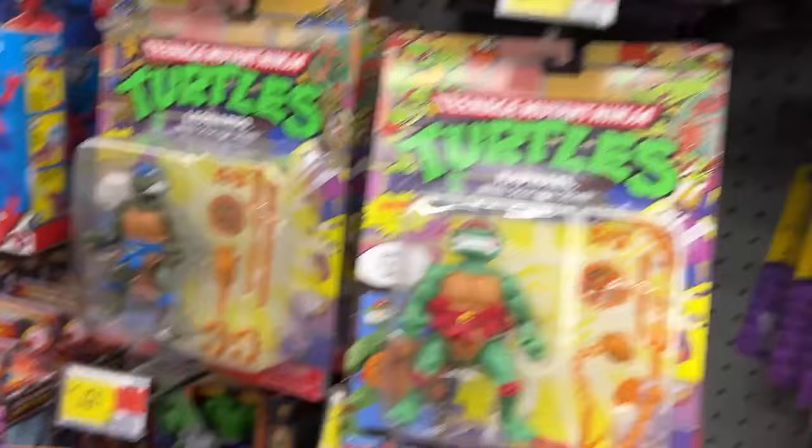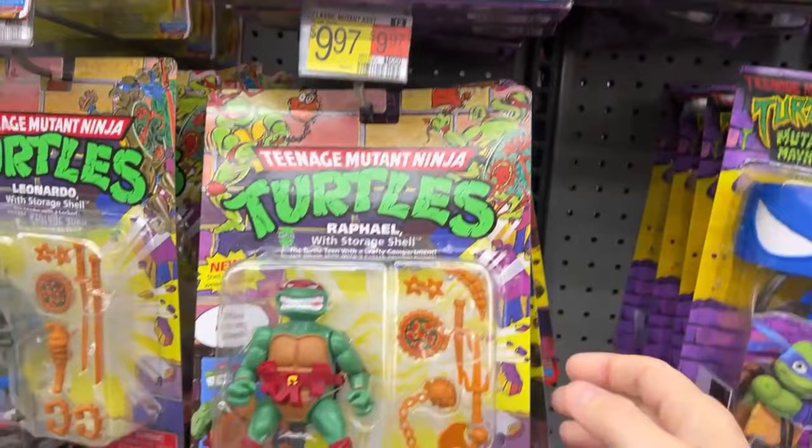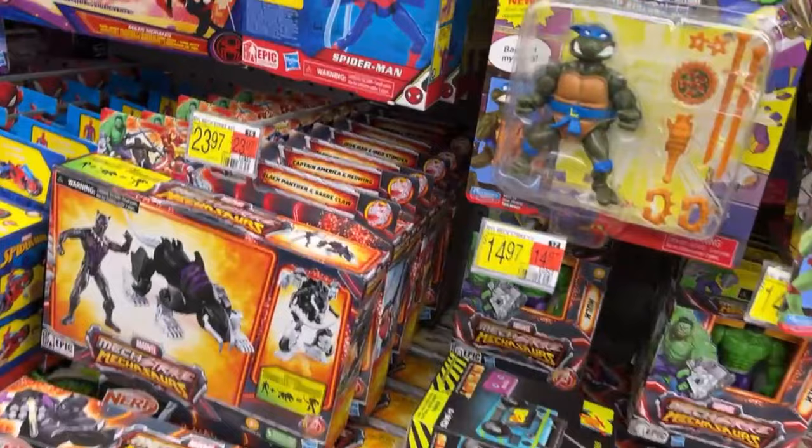I still haven't watched this movie. Just looking at the figures, I don't much think I want to watch it, to be honest. I'm not trying to be mean to the film — it just doesn't look like my cup of tea. I'm used to these — yeah, those are my turtles.